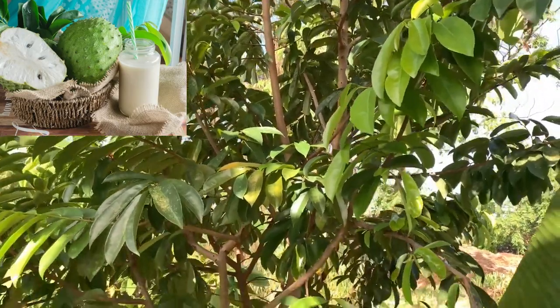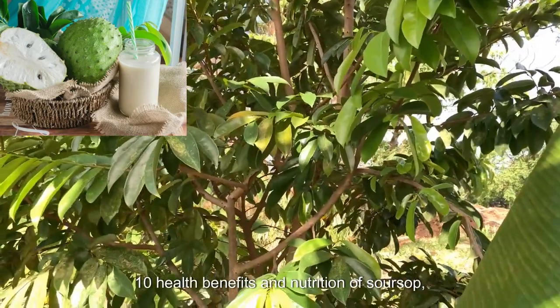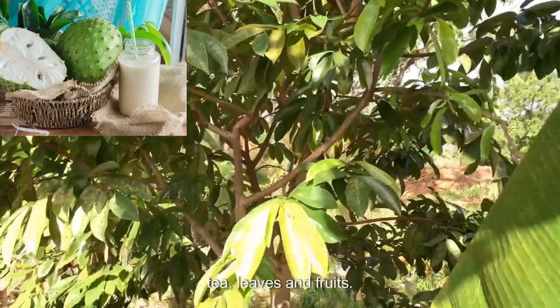Welcome to Bethel Farms and Herbs today. We will be talking about 10 Health Benefits and Nutrition of Soursop Tea Leaves and Fruits.